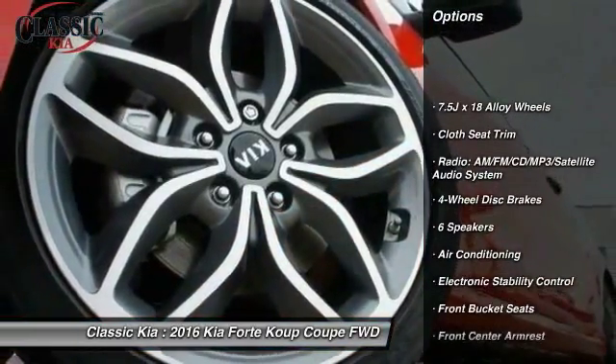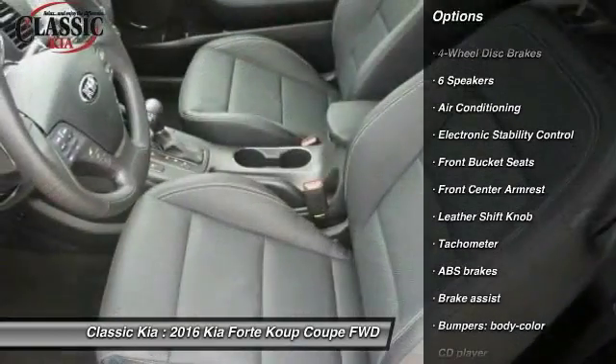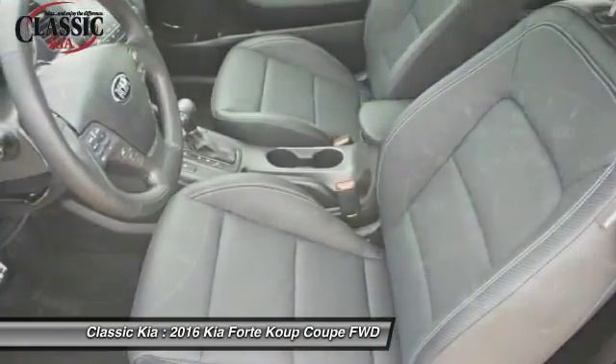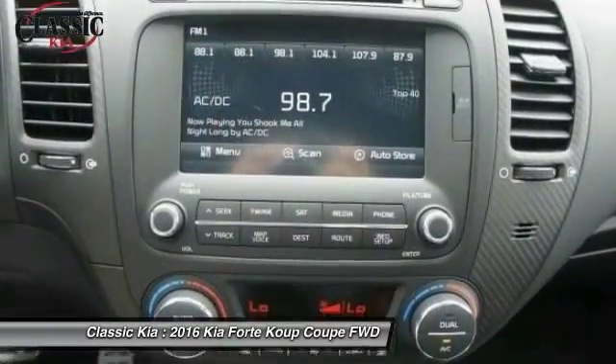Traction control, leather-wrapped steering wheel, dual airbags, air conditioning, front power steering, alloy wheels, four-wheel disc brakes, trip computer, electronic stability control, CD player.